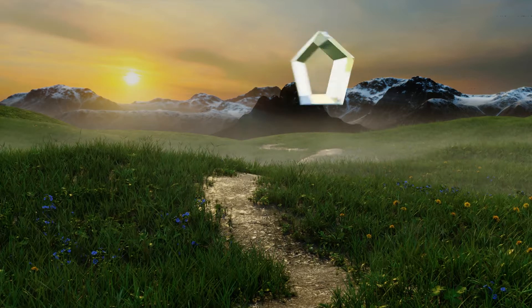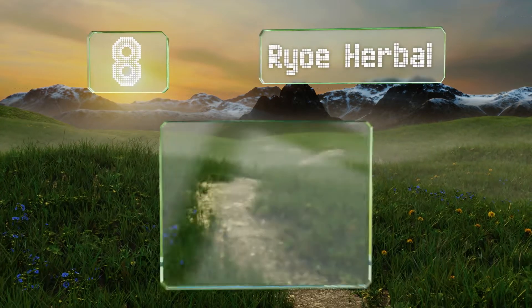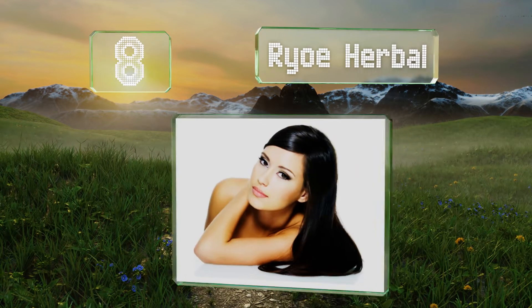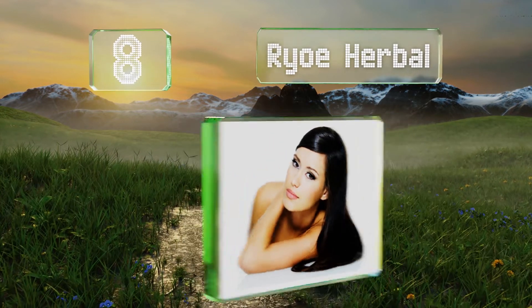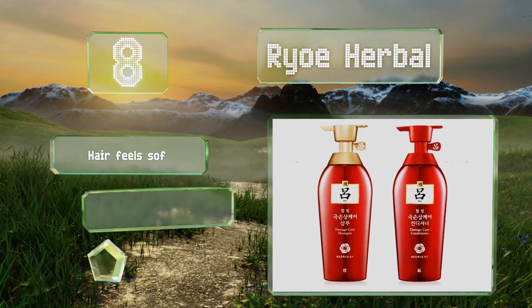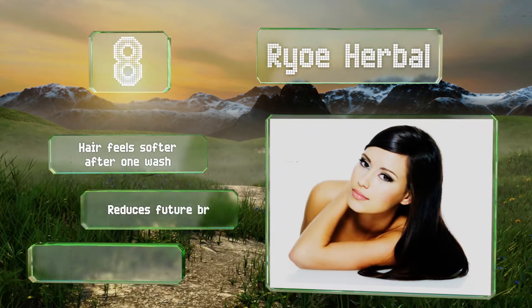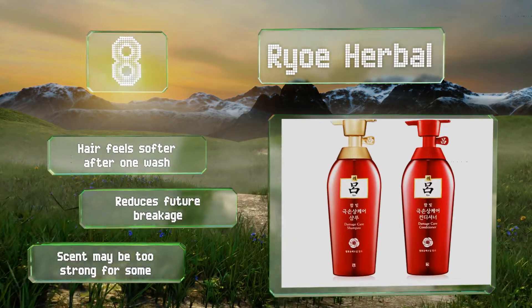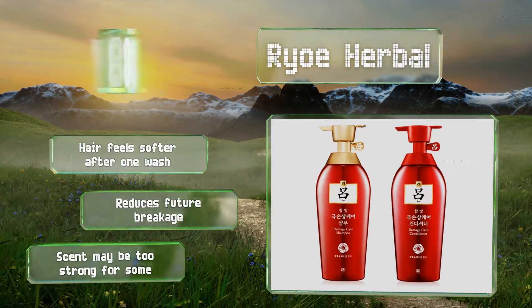Coming in at number 8 on our list. If you've been a bit rough on those tresses, Ryo Herbal might be able to mitigate some of the damage. It contains potent ingredients designed to encourage circulation, like red ginseng, as well as others rich in omega-6 fatty acids and antioxidants. Your hair feels softer after one wash, and it reduces future breakage. However, its scent may be too strong for some.